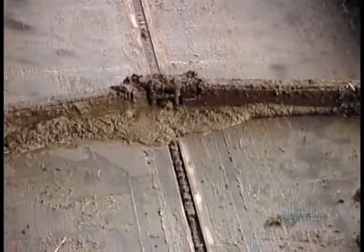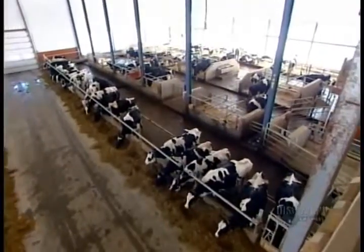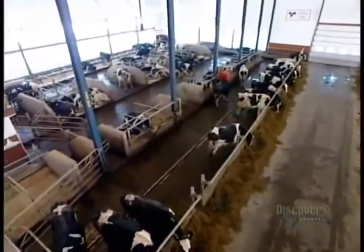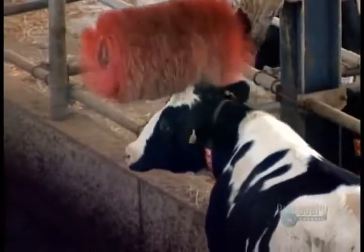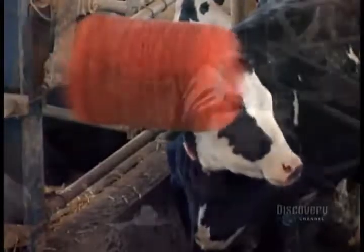The barn floor is automatically cleaned around the clock to prevent the cows from walking in their manure, which would spread disease and infection. Animal welfare is at the core of this state-of-the-art dairy farm. A happy and stress-free cow produces better milk. So these cows aren't confined to stalls — they walk around freely, inside or outside, eating and drinking as they please.